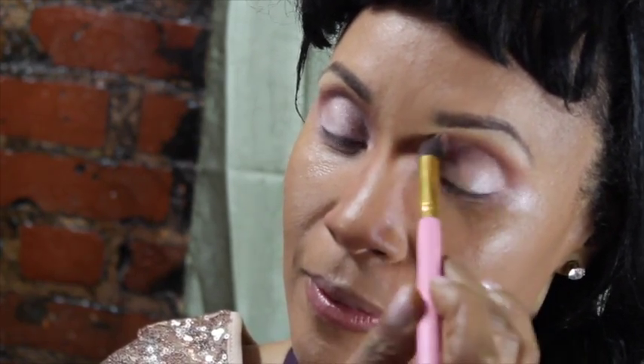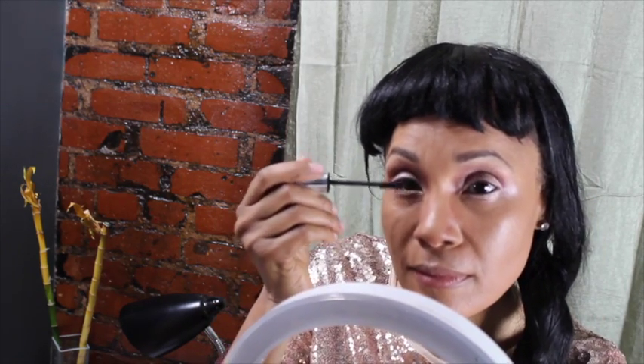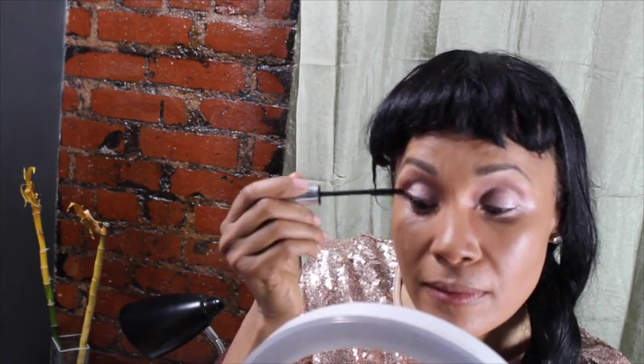Here I am just blending the two colors together so you can't see where it starts or where it ends — blending, blending, blending. Here I'm using my IT Cosmetics Mascara. This mascara is great; it makes your natural lashes so long.